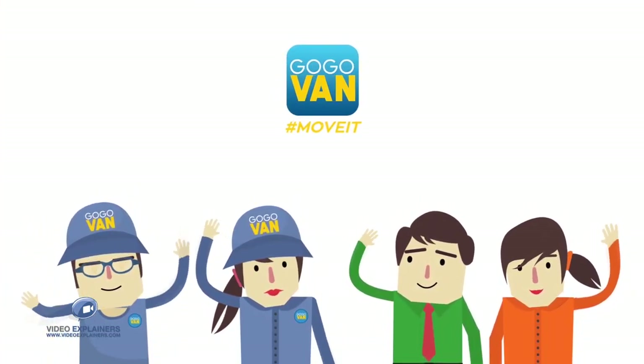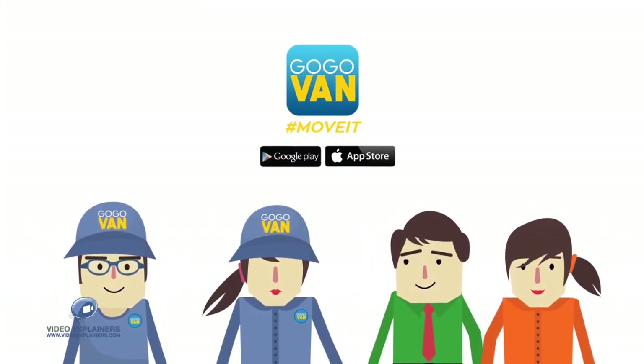Download Go Go Van now. Move it! I like to move it, move it.